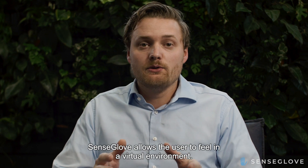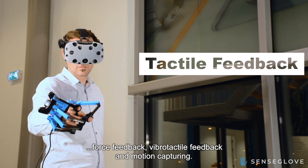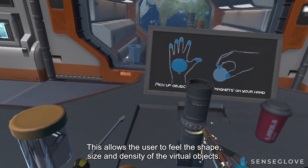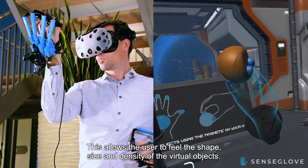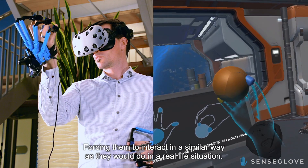SenseGlobe allows the user to feel inside a virtual environment. We combine force feedback, vibrotactile feedback and motion capturing. This allows the user to feel the shape, size and density of the virtual objects, forcing them to interact in a similar way as they would do in a real-life situation.